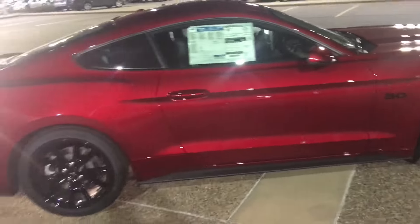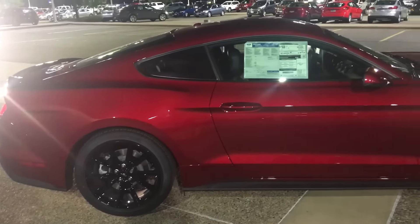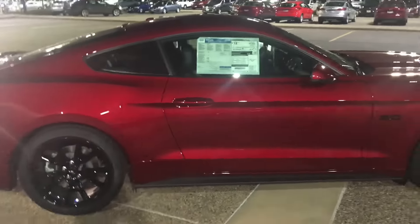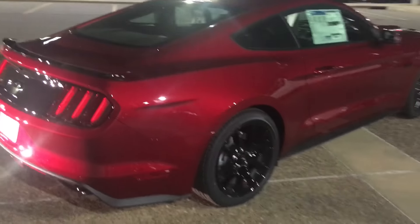I think that's a fantastic price for this car. I would pay that tomorrow morning — well, Monday's the 4th of July, but I would pay this right away on Tuesday if I could afford the monthly payments or if I had the cash for it. But this is something I do feel you should buy in cash.